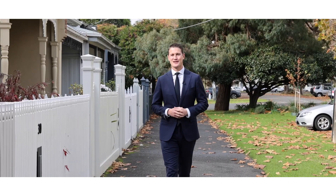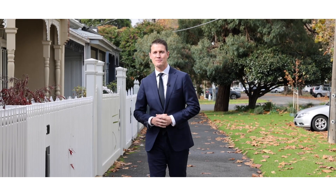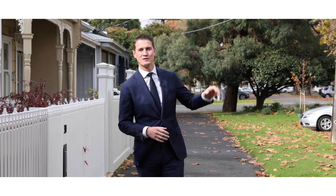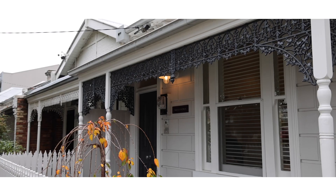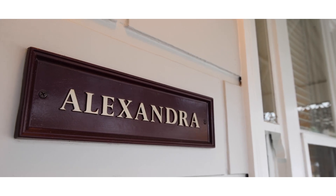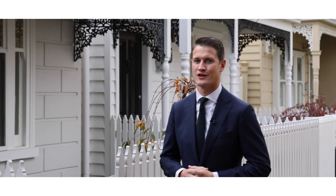Hi everyone, Nicholas Brooks here from Marshall White. We're located just a couple of blocks away from St Vincent's Garden, a couple of blocks away from Port Phillip Bay. Today we're going to be having a look through one of the most stunningly renovated three-bedroom homes in all of Port Phillip. Can't wait to show you through.